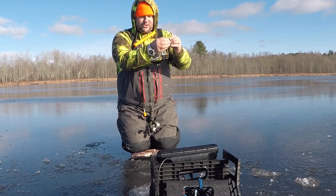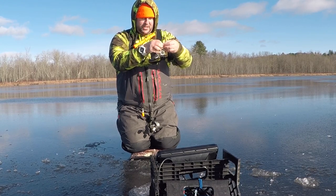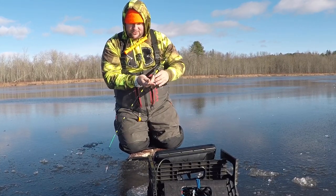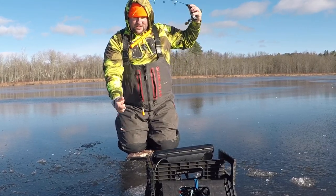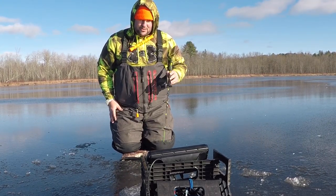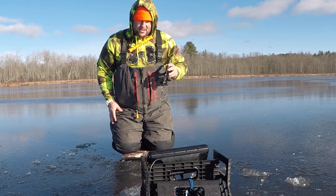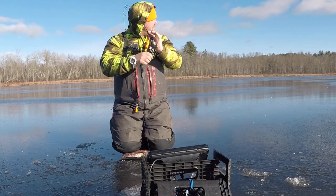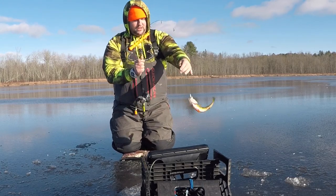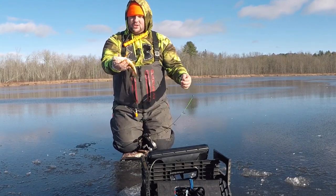A bunch of fish down there — one came in suspended, looked like a crappie. Let's see if these fish are still around. They're off the screen... I think they're still there. Yeah, one's coming up — screaming — got them! Bunch of fish. Nice yellows, nice solid yellow perch.